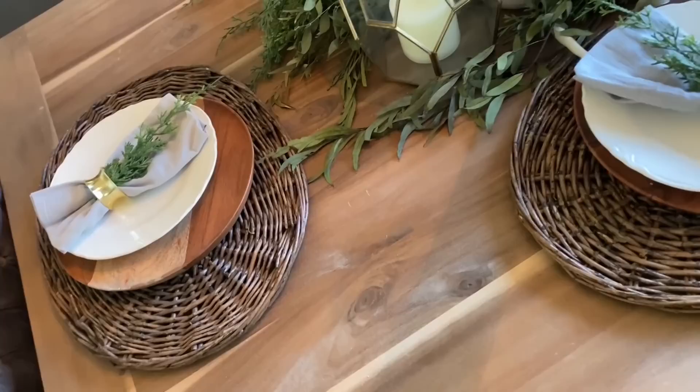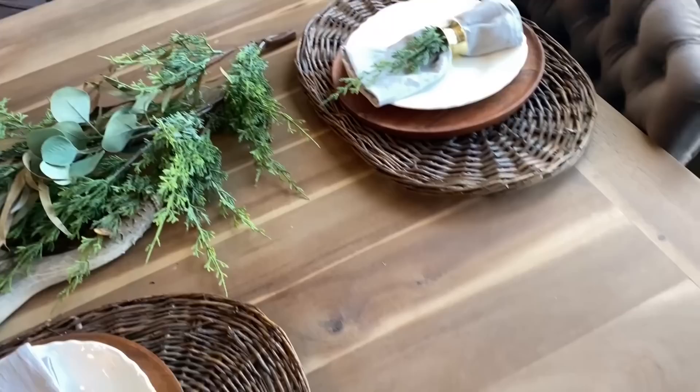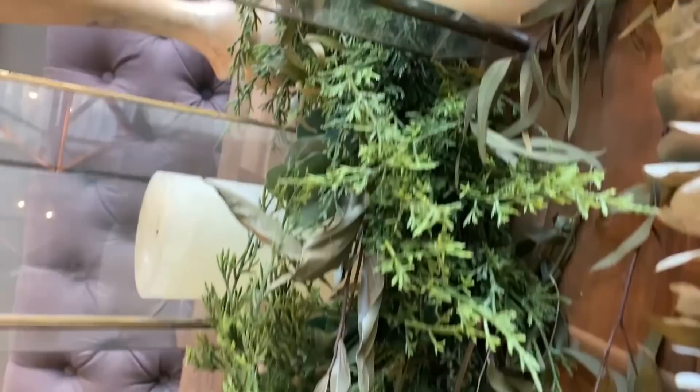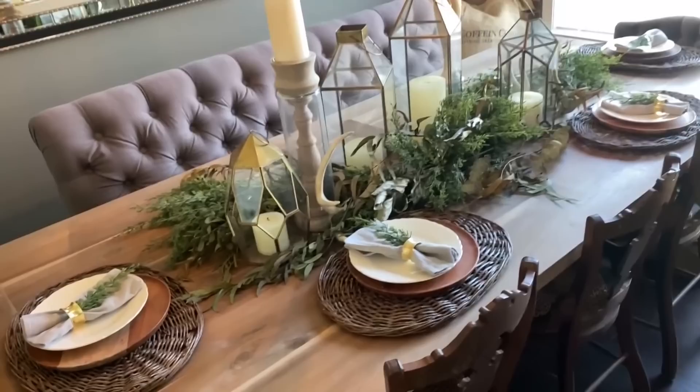The dining room table has faux greens in the middle, and I intertwined all of the faux greens with these amazing brass lanterns that I found at Home Goods. I love layering plates. I just added some of those little faux stems in the napkin ring. I also added real dried eucalyptus that I find at Trader Joe's or Hobby Lobby, and I have a couple of antlers in there as well, just to finish that winter touch. I really love how my winter Christmas tablescape turned out this year.